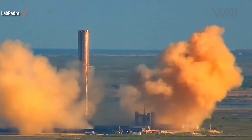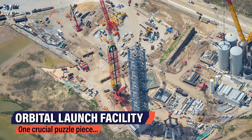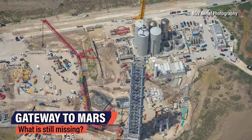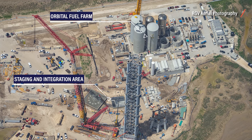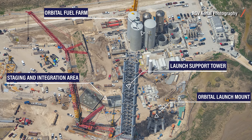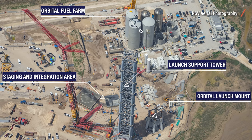SpaceX's exact test program with Booster 3 is unknown, but one thing is for sure: SpaceX is not just progressing — they are almost running towards a first orbital flight at a speed most would not have thought possible. A first orbital flight in August is not off the table. SpaceX must finish what they started at the orbital launch facility, which can be divided into several equally important structures: the orbital fuel farm, the staging and integration area, the launch support tower, and the orbital launch mount itself.